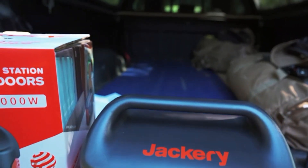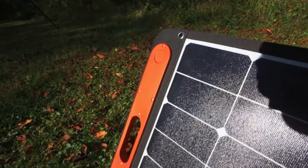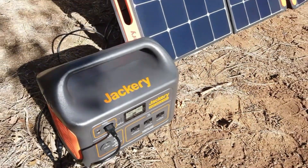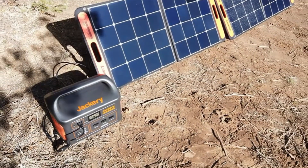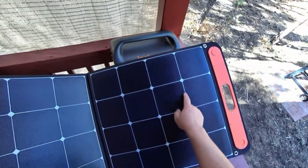It's significant in a variety of ways. The quantity of ports and LCD display are the first things you'll notice when you unbox the Explorer 1000. If you're charging the Explorer 1000 while also using it, the screen will show you how much power is going out and coming in.